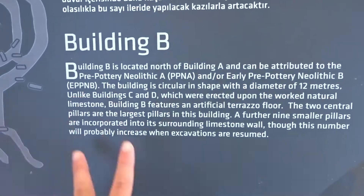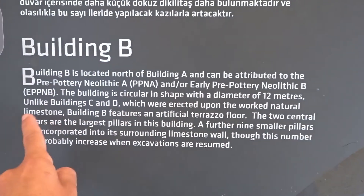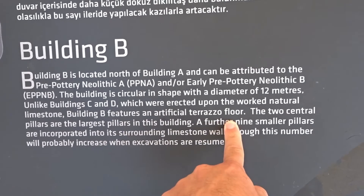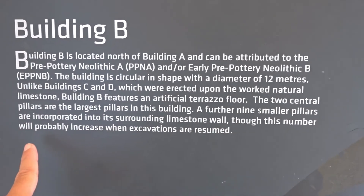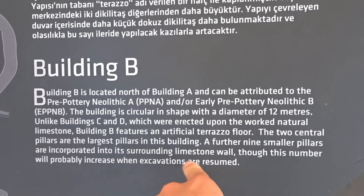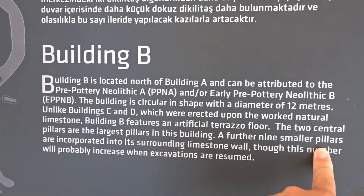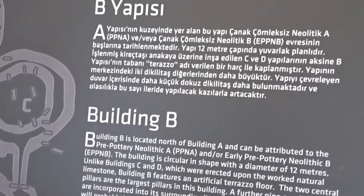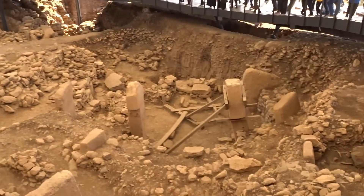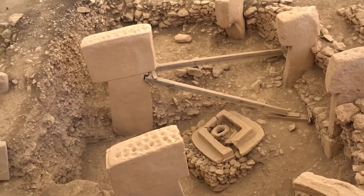There we have Building B — this you can read again. I have Building A. The difference here is that it features an artificial terrace floor. It's not been fully excavated. So far there is a limestone wall with nine smaller pillars, but when they excavate it further it will probably increase — so they probably haven't worked so far yet. Quite interesting. And here you can see, as in Building D, they kind of have to hold up the structures.